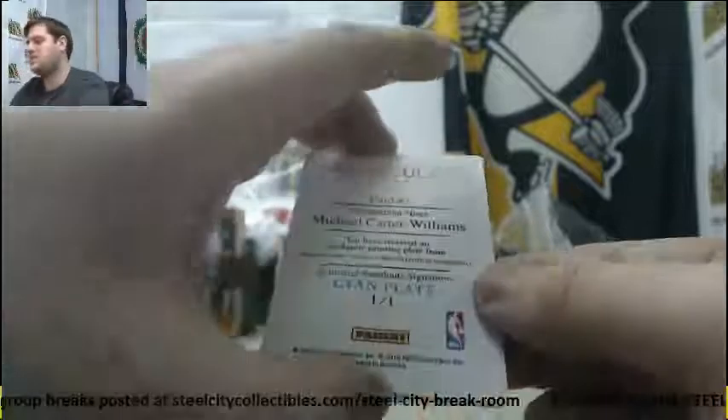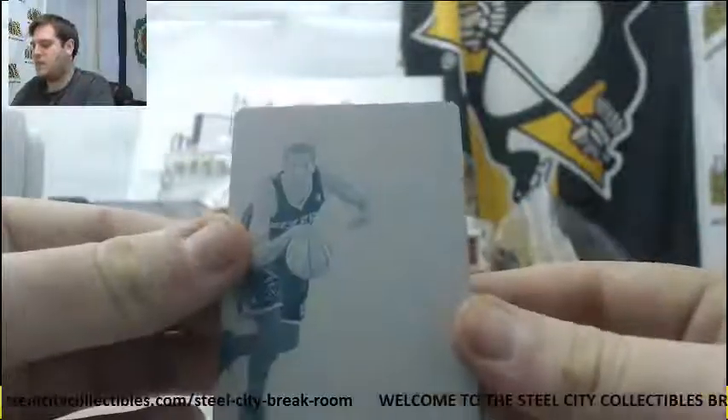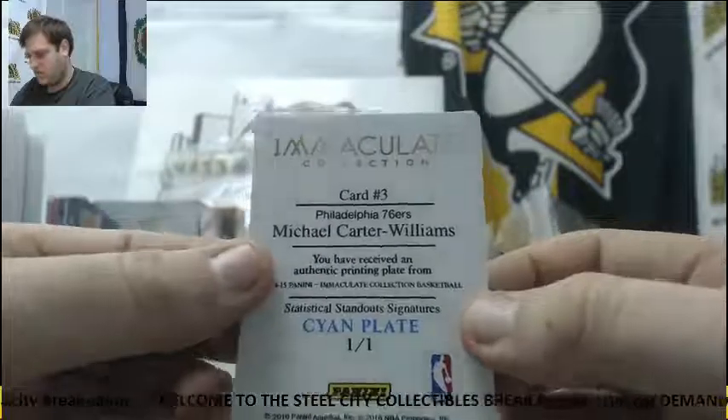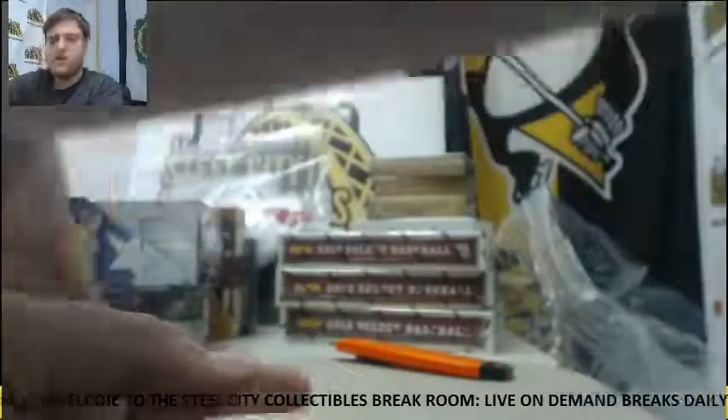And for the Sixers, Cyan Plate 1 of 1 — MCW, Michael Carter-Williams for the Philadelphia 76ers. All right, thanks for the break.